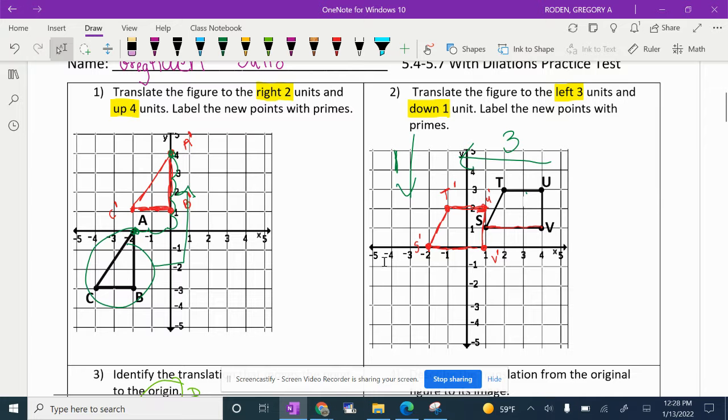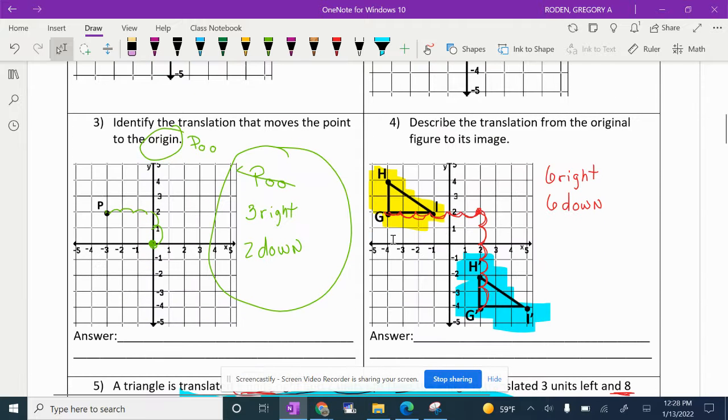On Tuesday, if you have any questions about that, please feel free to ask. Remember, this question said identify the translation that moves the point to the origin. You've got to know what the origin is — we kind of giggle and say the origin is the poo, the point of origin. Our point of origin is this big green dot right here in the middle. So if we're going to take point P and move it to the origin, we had to move it three to the right and two down. That gets us from P to P prime, or in this case, P to poo.